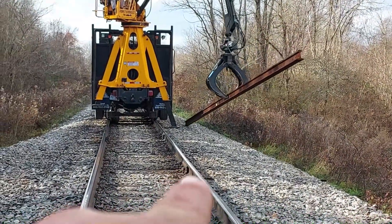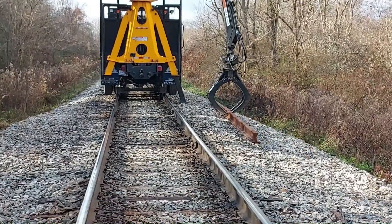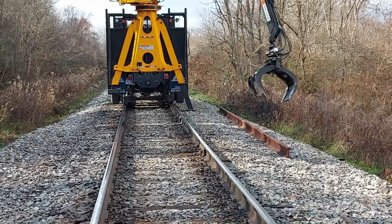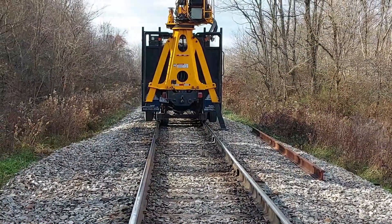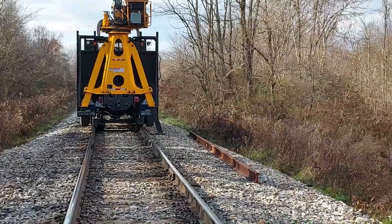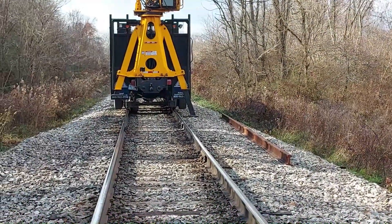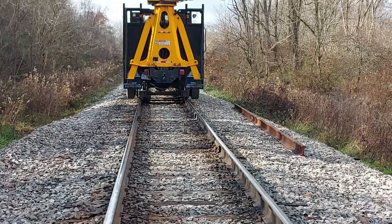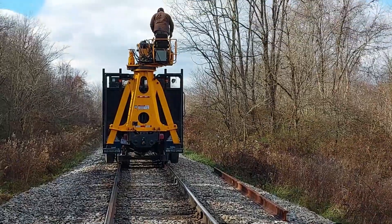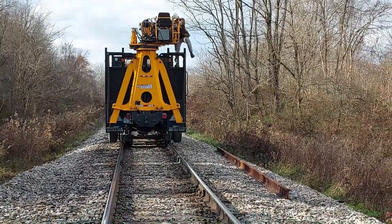We have a Sperry rail right up here. That's why we're going to change it — we put joint bars on it when the Sperry truck found the defect in there. There are joint bars on it, but it hasn't cracked yet. Wintertime's coming, you never know what's going to happen. Get these Sperry defects taken care of before it gets real cold. Thanks again and have a really good day.